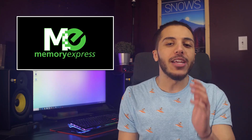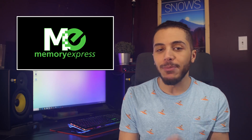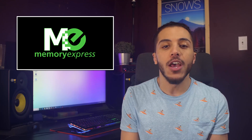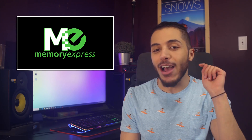Before we start, let me just give a big thanks to our sponsor who makes these videos possible, Memory Express. They're based here in Canada and offer a complete price beat guarantee, not to mention their stores which are a great place to try out all of the newest peripherals for yourself before you buy them. Check out their online shop in the link down below.